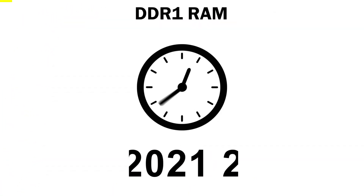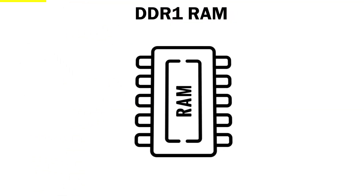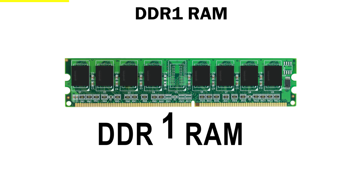DDR1. Let's go back to the early 2000s, when computers were slow, heavy, and loading a single game felt like waiting forever. Back then, a new type of memory changed everything. It was called DDR1 RAM.